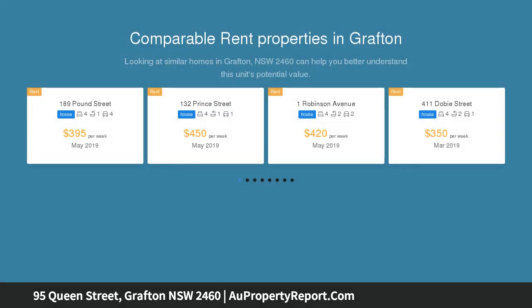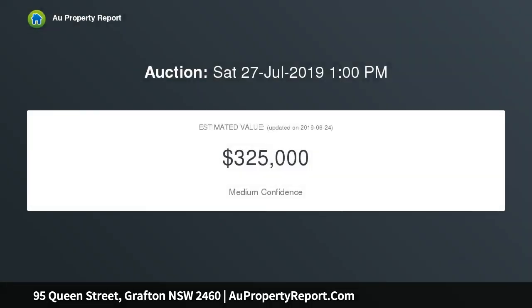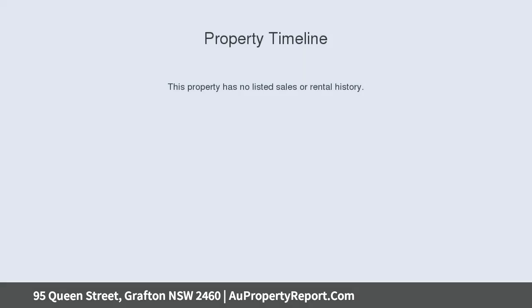The home features polished timber floorboards throughout and has two separate living areas, so you don't have to fight over having your own leisure space, with the main living area incorporating reverse cycle air conditioning for year-round comfort.